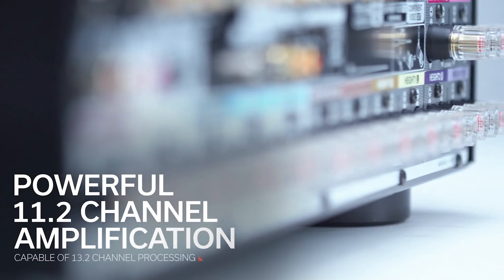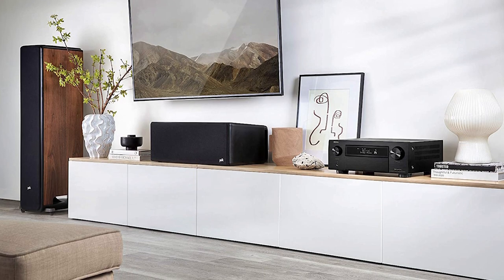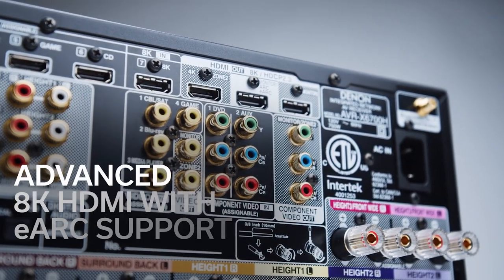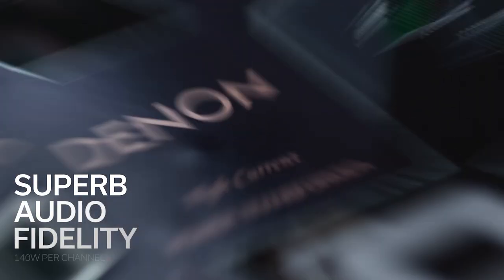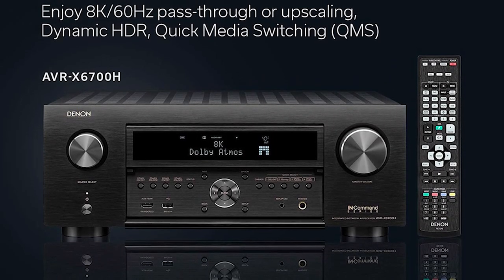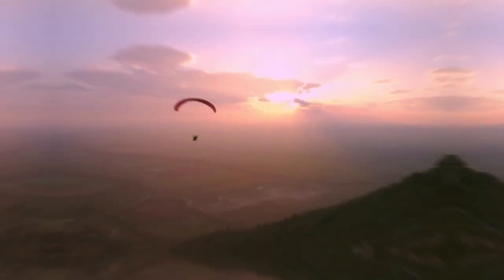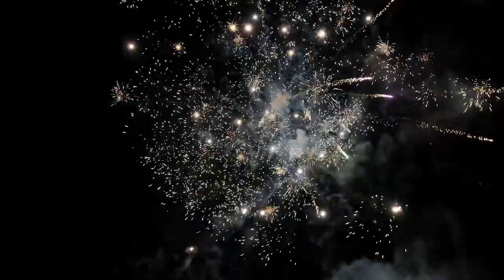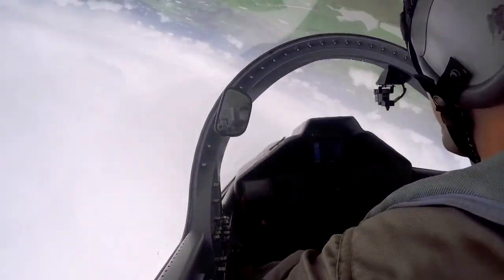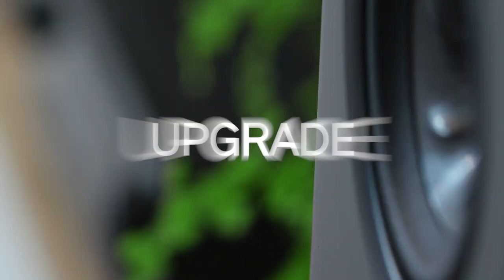It also supports 4K video up to 120 frames per second for 4K video pass-through. Unlike most 8K receivers we've tested, the AVR-X6700H has a built-in HEOS wireless multi-room audio platform. The system allows you to create multi-room wireless audio zones that play music in up to 13 rooms. The AVR-X6700H also has built-in support for Amazon Alexa voice control, and Denon's on-screen setup assistant is among the best we've seen.